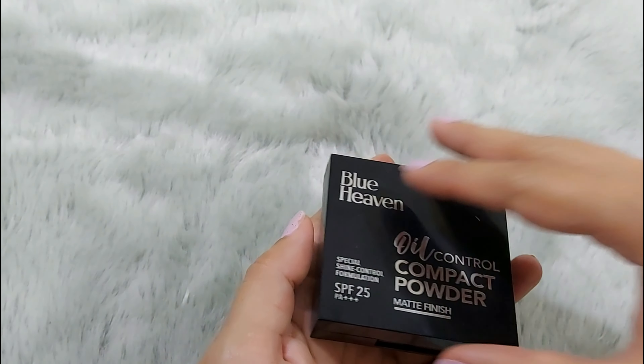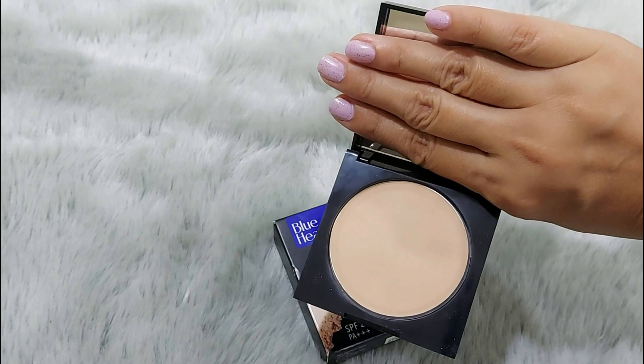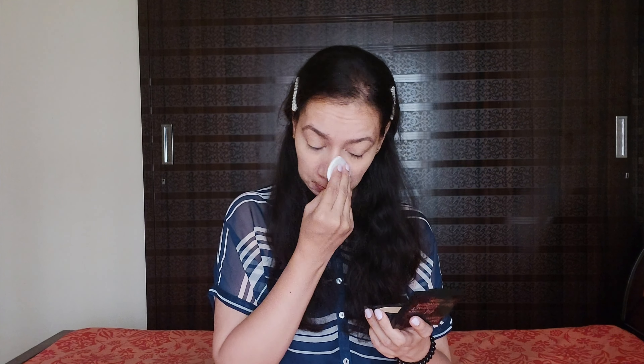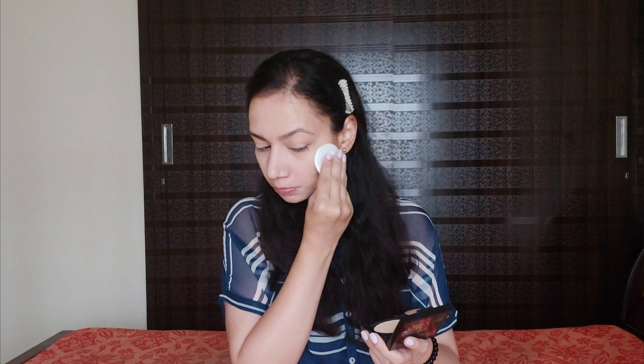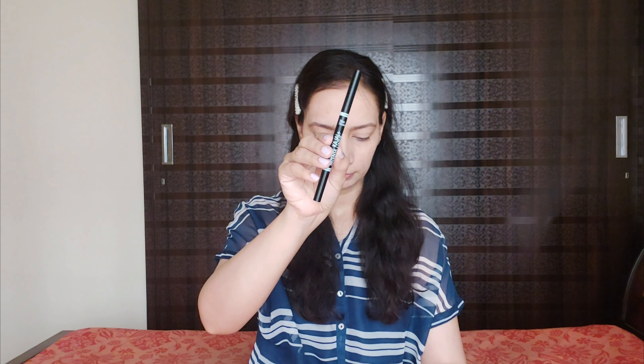Now for compact powder, I am using Blue Heaven Oil Control Compact Powder with a matte finish. It has SPF 25 PA triple plus. My shade is Vanilla and the price is 165 rupees. The Hyper Matte Foundation itself gives such a matte look with great coverage, but I'm using the compact just to lightly set it.